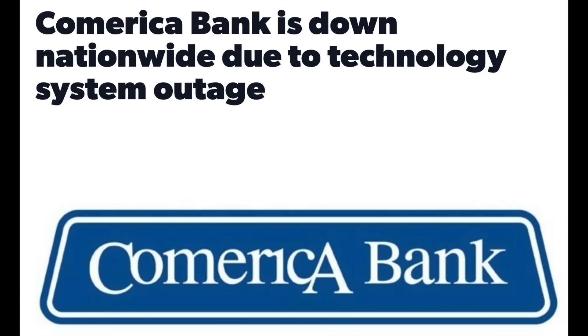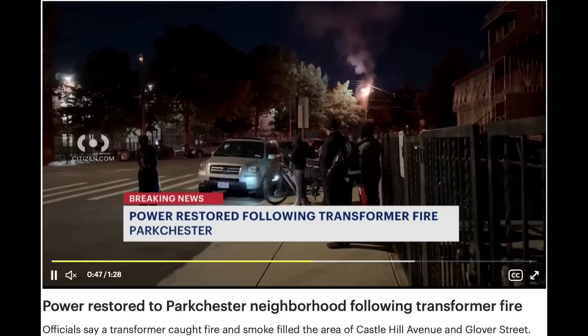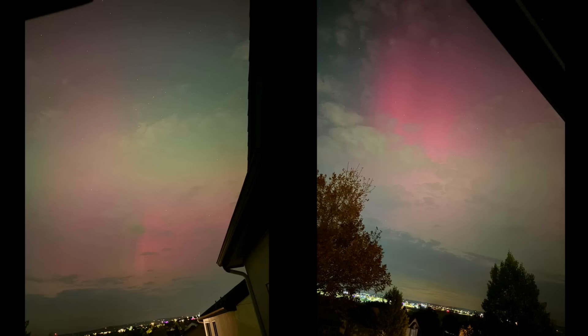There was the expected uptick in electrical and transformer fires in the hours that followed, and magnificent pink auroras were seen from Europe to the southern United States. I caught these two shots right before bed here in Colorado Springs — towering pink streaks with green lighting up the lower-level clouds as well. A fantastic display by our star.